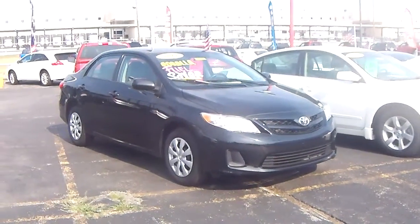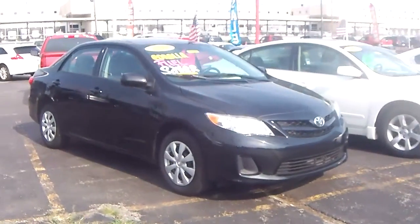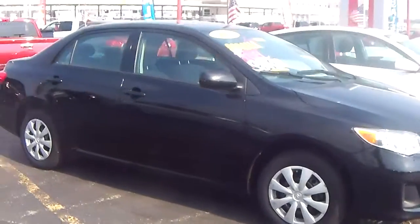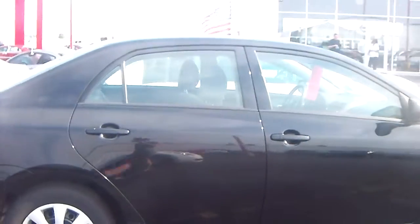Hello and thank you for joining me here at Chapman Nissan. My name is Amanda Rowe and I'm the internet manager here. Today I wanted to highlight one of our internet specials — this pre-owned 2011 Toyota Corolla LE model for one of our inquiring customers.